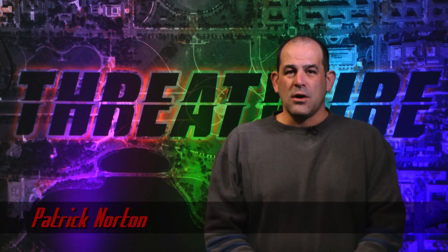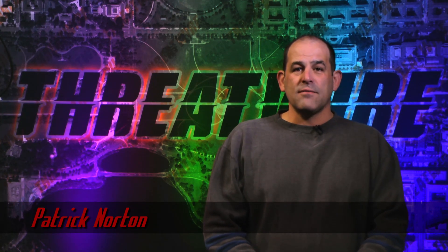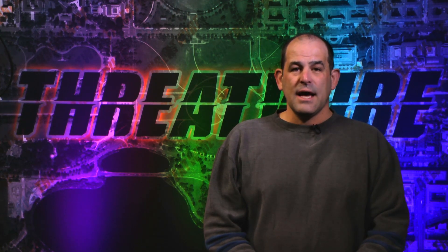Greetings, I'm Patrick Norton, and this is ThreatWire for March 9th, 2016 — your summary of the threats to our security, privacy, and internet freedom.